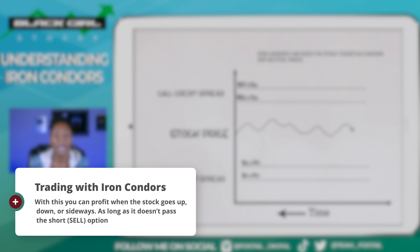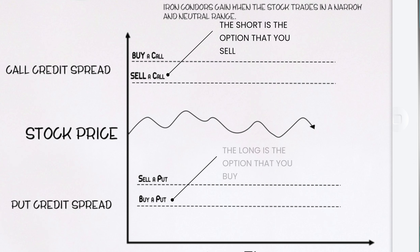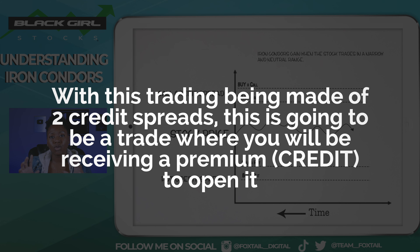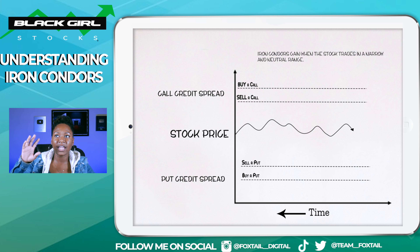I'm going to show you a few examples, and then at the last part I'm going to actually show you a scanner setup so that you can start looking for these plays on your own. The first thing to note is that to have access to trading iron condors and strategies like these, you are going to need to be at level three trading with your broker. So if you're not, apply and see if you can get that level three.